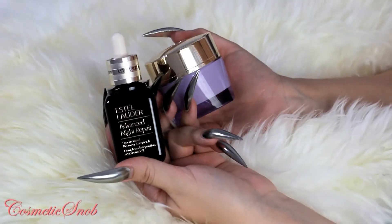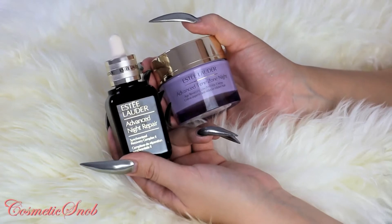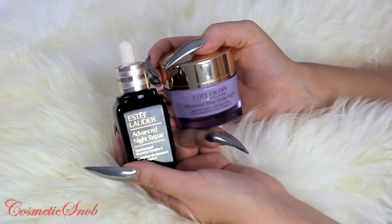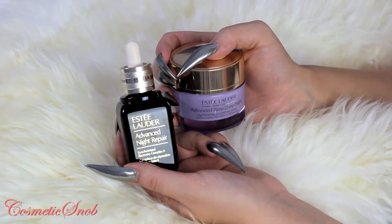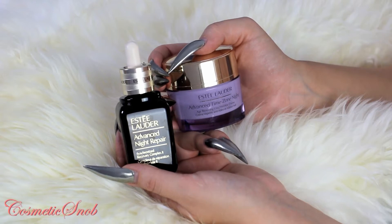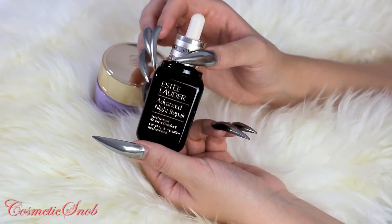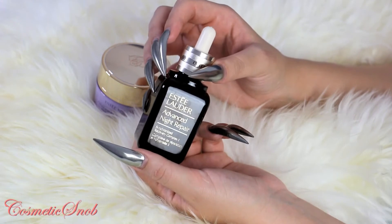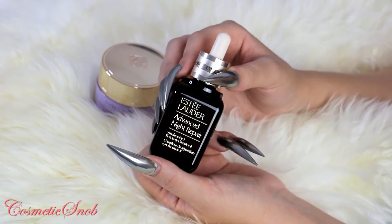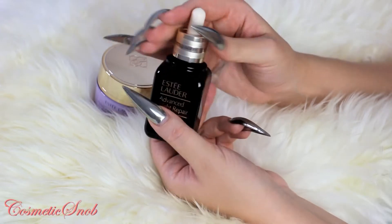Hello everyone, today I'd like to show you my favorite nighttime skincare and my current nighttime routine. As you know, if you've been on my channel for a while, I love Estee Lauder products — both their skincare and makeup. It should come as no surprise that the Advanced Night Repair is my go-to product. If I were stranded on an island with no other product, this would be my choice. It's a lightweight serum.